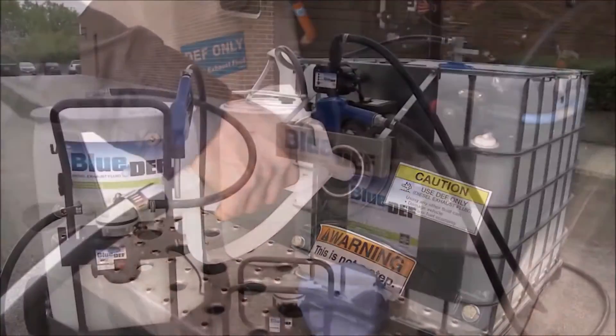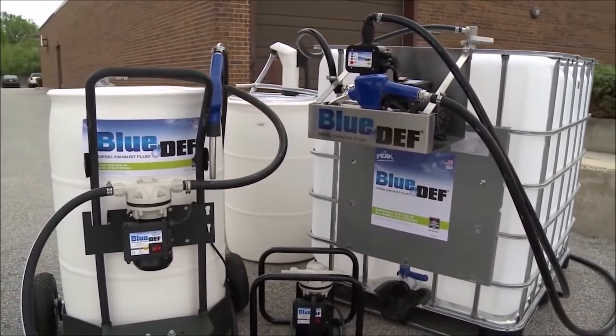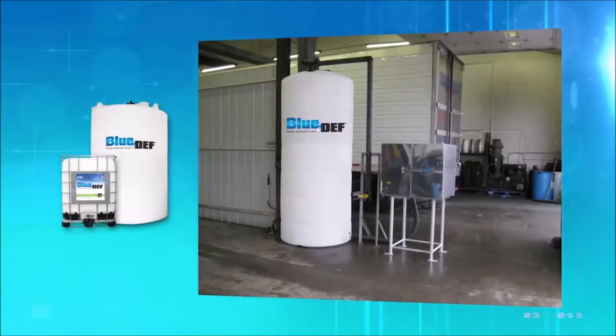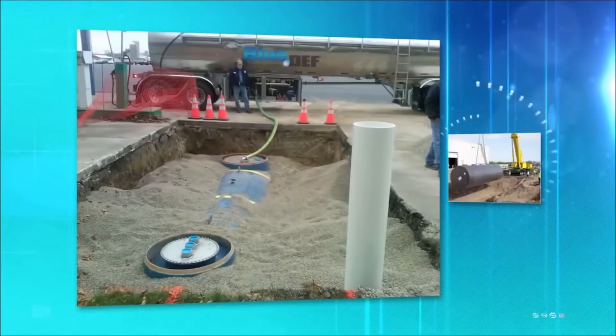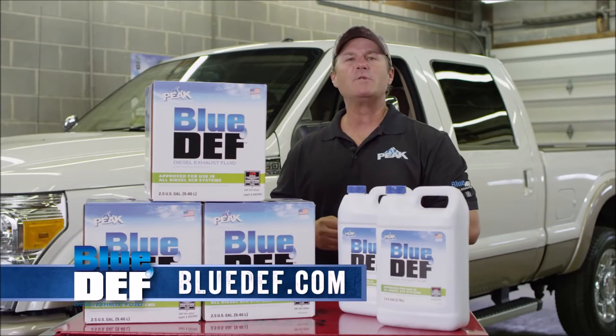And for big fleet operators, Peak Commercial and Industrial, the makers of Blue Def, have an established infrastructure ready to meet any Def need — from portable systems to bulk storage options — so you can fill up with Def right on the job site or terminal. So pick up some Blue Def today and visit us at bluedef.com.